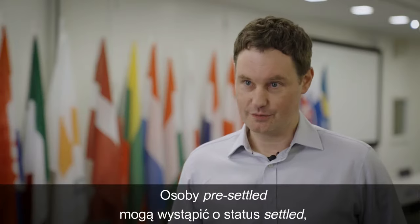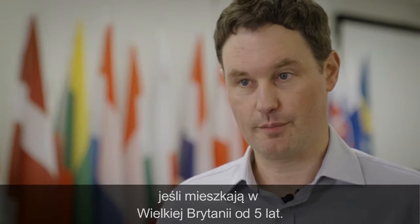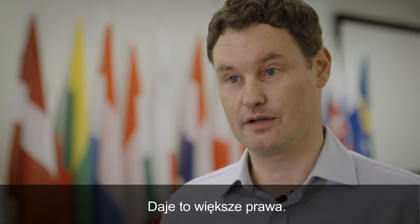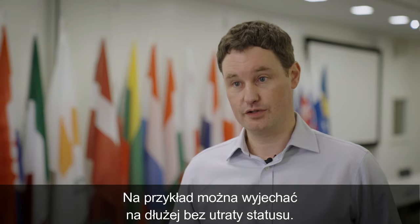People with pre-settled status can apply for settled status once they've been living in the UK for five years. You should apply for settled status as soon as you qualify, as your rights are better protected. For example, you can be away from the UK for a longer period without losing your status.